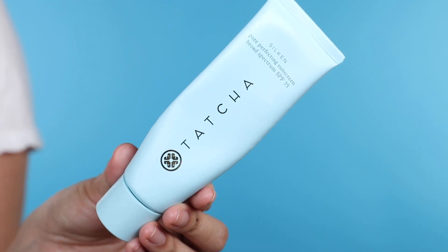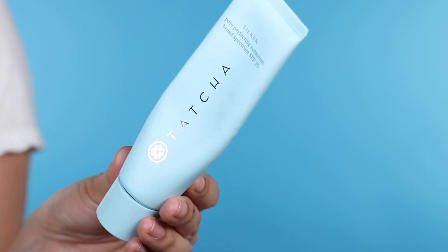Before I was using the Dr. Brandt, I was using the Tatcha Silken Pore Perfecting Sunscreen with broad spectrum SPF 35. It's really lightweight, it hydrated my skin and protected it. I really liked the texture — it didn't leave a weird white cast and works beautifully under makeup. I recommend this one if you're looking for something more hydrating without that chalky feel.